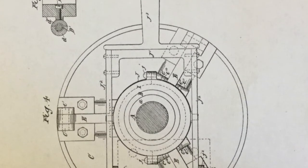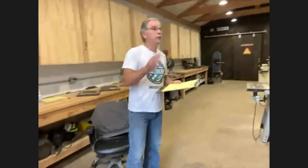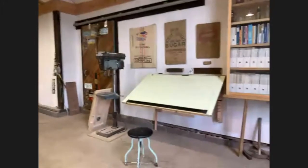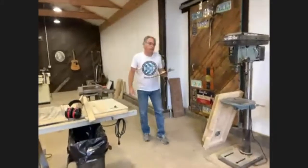This area right here is my wood shop. This is the most finished area that I have right now. We'll come back to this area a little later. The next area is about 20 by 40 — roughly 800 square feet.